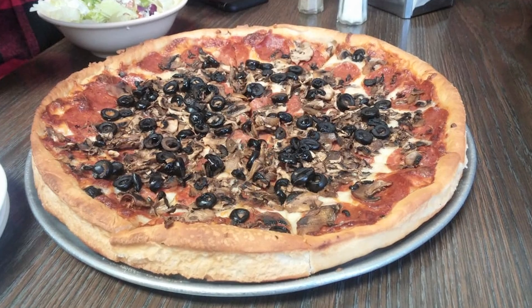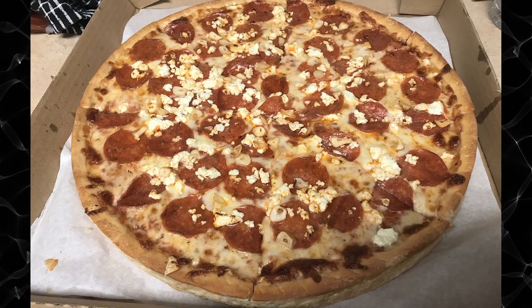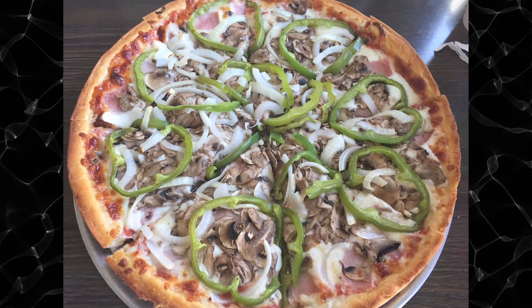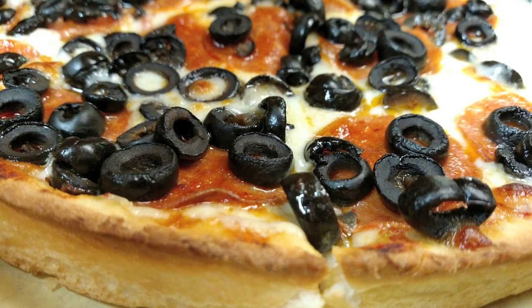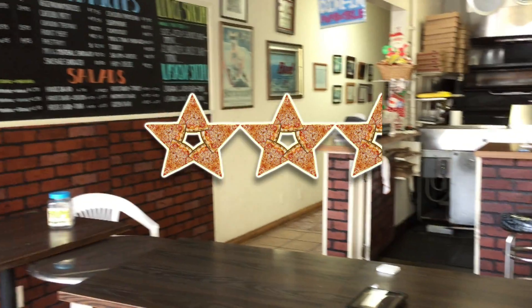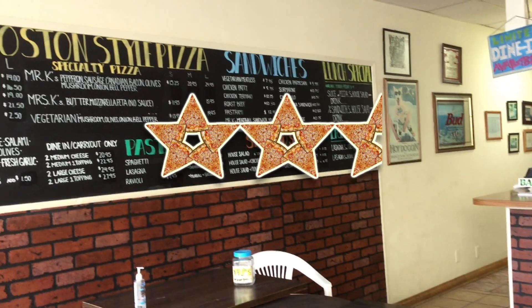I always thought Boston-style pizza was just like New York style, but I guess I'm still learning to understand all that is Boston-style pizza. I give Mr. K's pizza two and a half out of five stars.